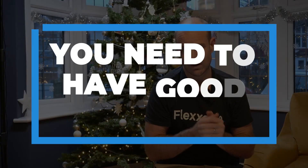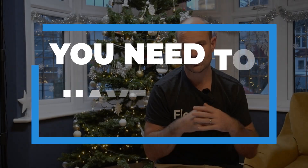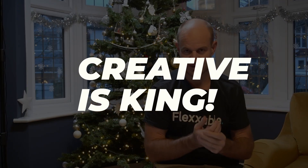What goes hand in hand with that is good creative. Creative is king — that's one of my taglines. If you're able to match that offer that converts with really great creative, and be able to do that a lot of times — because ads fatigue and ads go downhill — if you're able to combine great creative, lots of creative, with an offer that converts, everything else is secondary to that.